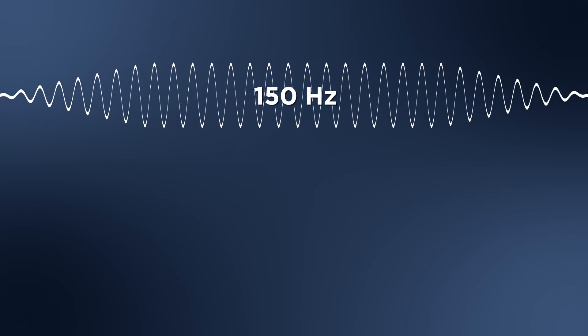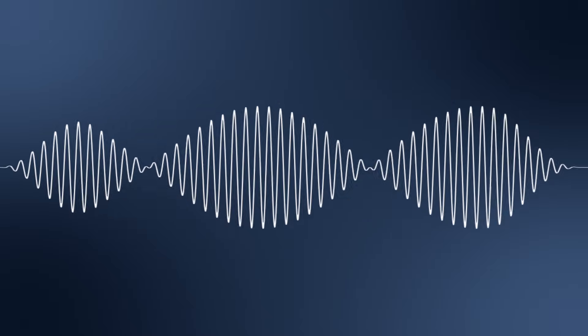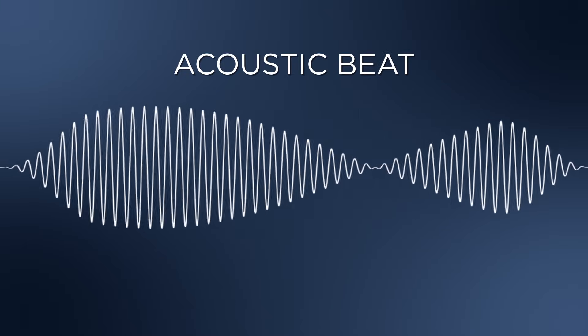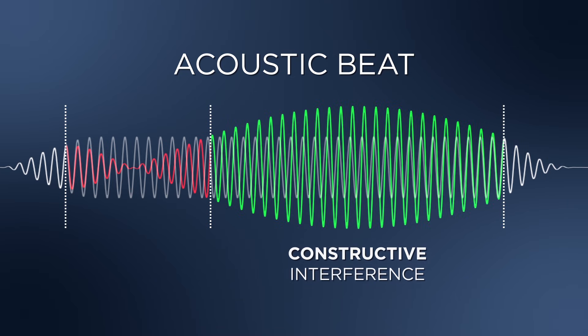Let's start with a little experiment. I'll play a tone — say, 150 Hz. Then I'll play another tone that's 160 Hz. Do you hear that pulsating sound? I'll tune it down a bit. That pulsating or wobbling sound is called an acoustic beat. Whenever two waves meet, they always interfere with each other, either constructively or destructively, and you can clearly hear the result.